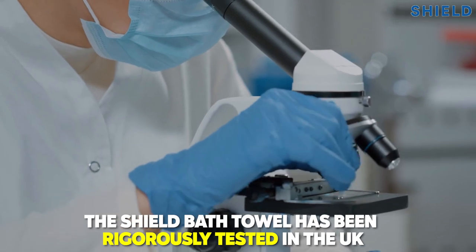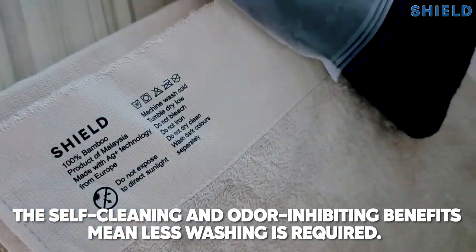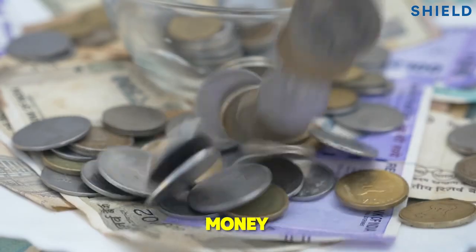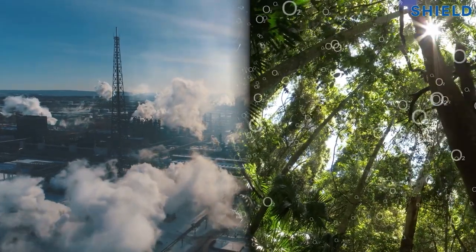The Shield Bath Towel has been rigorously tested in the UK. The self-cleaning and odor-inhibiting benefits mean less washing is required, and this in turn helps to save time, money by prolonging the lifespan of your towel, and the environment by reducing carbon footprint and water usage.